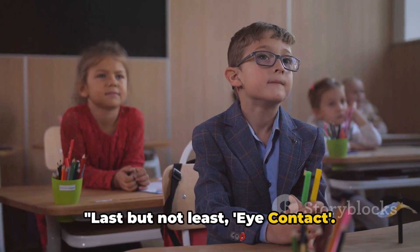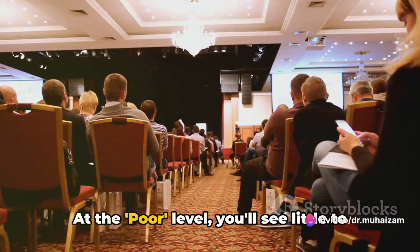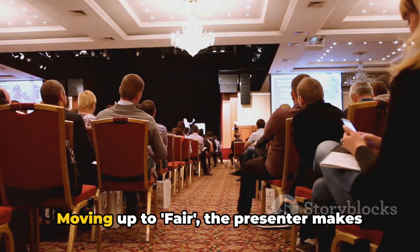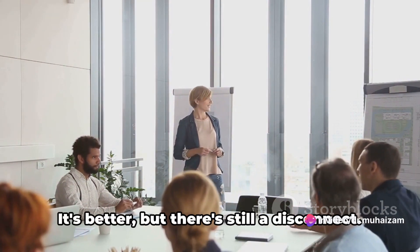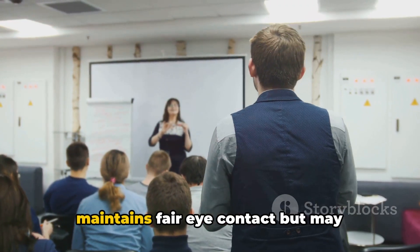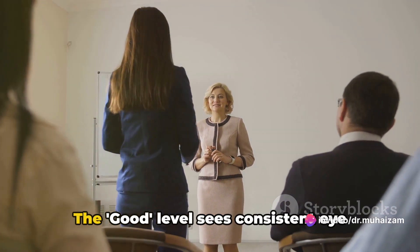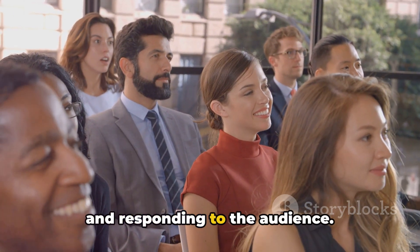Last but not least, eye contact. Your eyes can be just as expressive as your words. At the poor level, you'll see little to no eye contact with the audience — it's as if the presenter is speaking to an empty room rather than engaging with listeners. Moving up to fair, the presenter makes some eye contact, but often looks at notes or away from the audience. At the moderate level, the presenter maintains fair eye contact, but may occasionally drift away. The good level sees consistent eye contact, showing the presenter is aware of and responding to the audience.